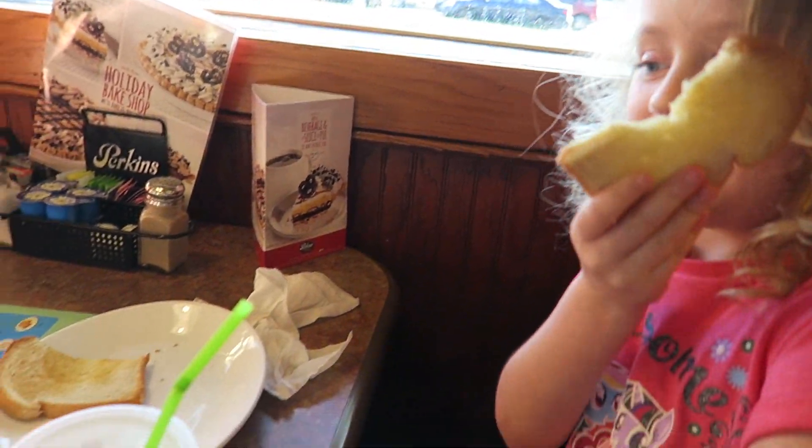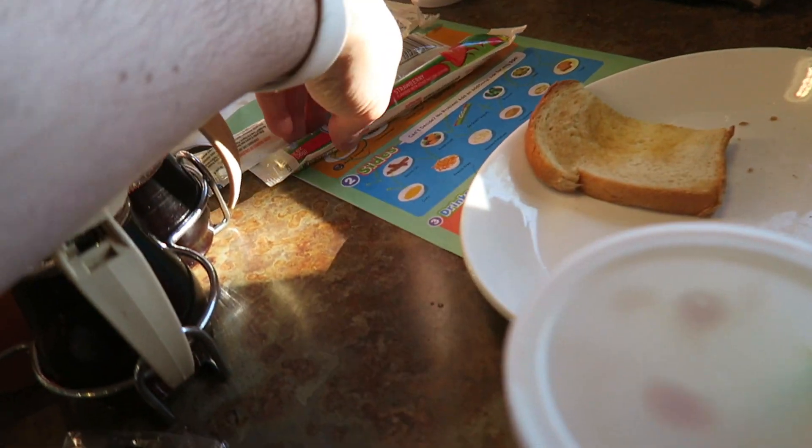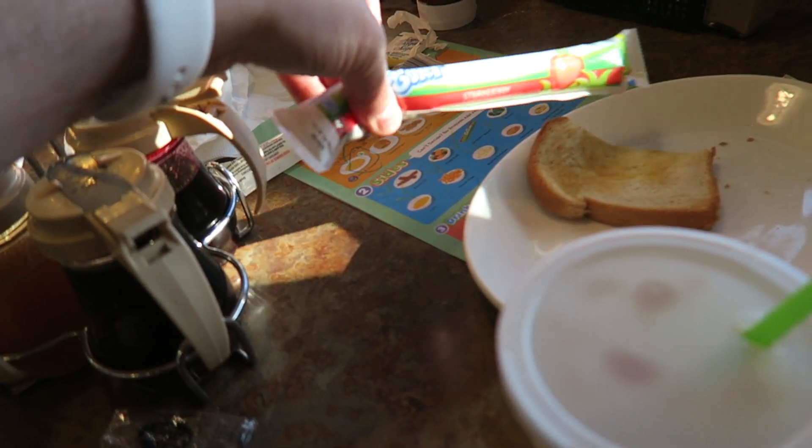And Erin's gone for toast, and she's also got these yogurts as well — two yogurts. Made a mistake, really.